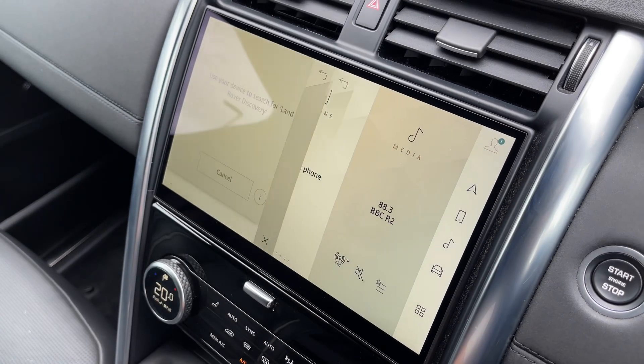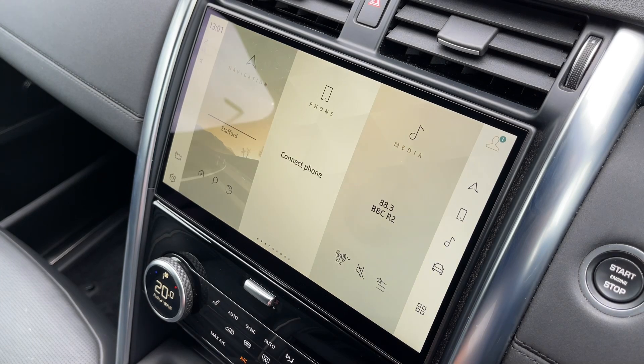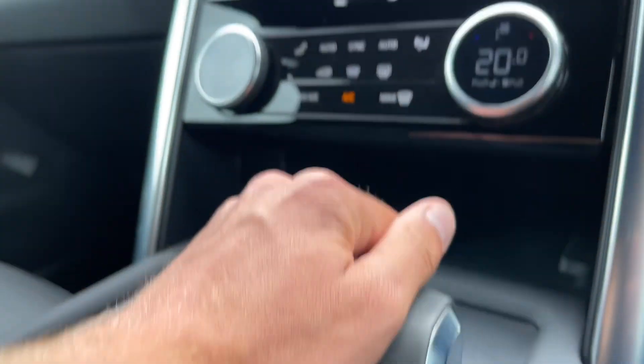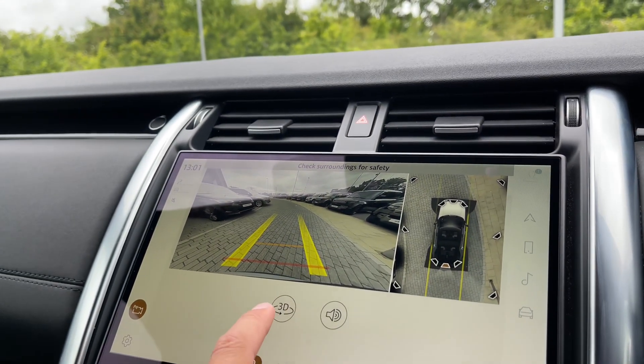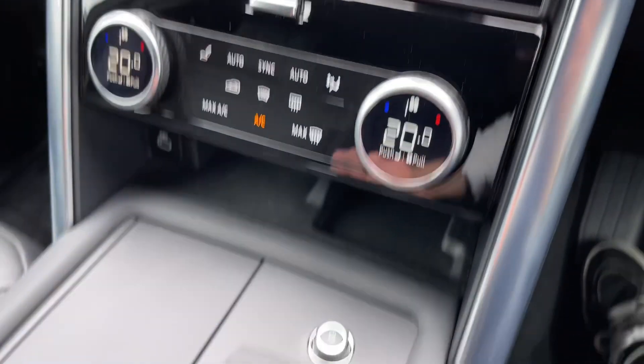Not only this, but seamless Bluetooth connectivity is on hand to pair your phone should you wish to do so. This particular vehicle also benefits from the amazing 3D surround camera system, a wonderful feature that will assist you when off-roading or parking in narrow streets and tight car park spaces.